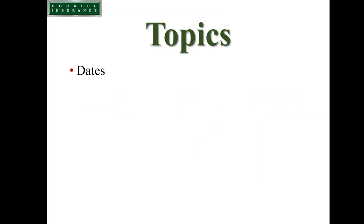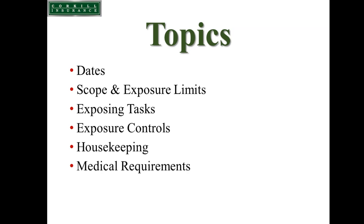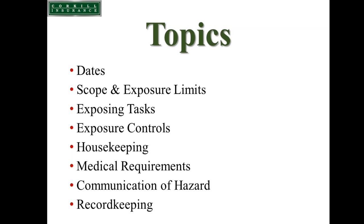The topics we're going to cover today include the dates of this regulation, the scope and who it applies to, and the new exposure limits defined under this standard. We'll discuss some of the exposing tasks identified by OSHA, while recognizing that some tasks you perform may not be included, which doesn't preclude you from evaluating those tasks. We'll cover how to control exposures, housekeeping requirements, medical requirements, training requirements, and record-keeping requirements.